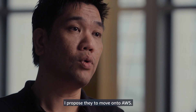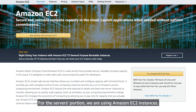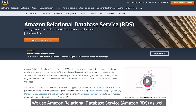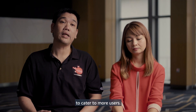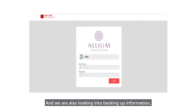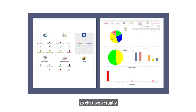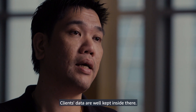I proposed them to move on to AWS. For the servers portion, we are using the EC2 instance and the Amazon Relational Database Service, the RDS. We also need to scale up some of the resources to cater for more users, and we are looking into backing up the information — the database — so that we capture more regular snapshots. Clients' data are well-kept inside there.